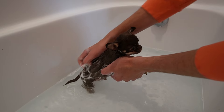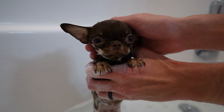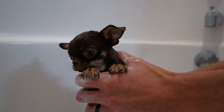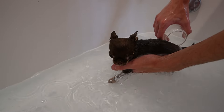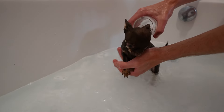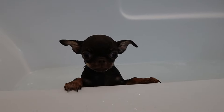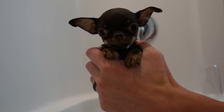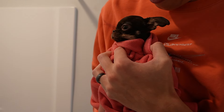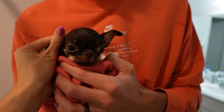That feels nice, huh? Good boy. You're doing so good, buddy. We're going to calm down, okay? It's okay. Let's go dry you off.